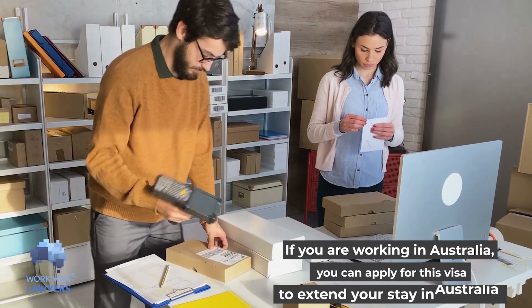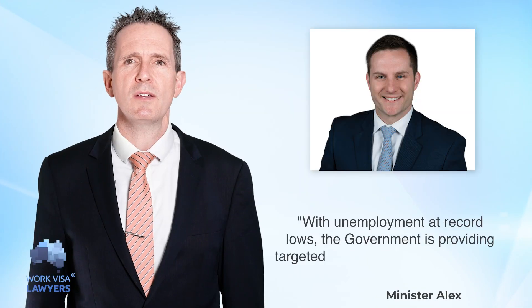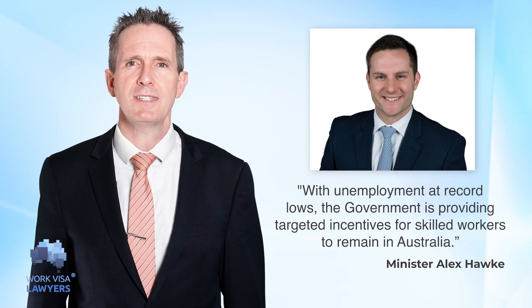Why is it so easy? If you're working in Australia, you can apply for this visa to extend your stay. There are severe labour shortages in Australia at the moment, and businesses in all sectors are crying out for skilled workers. Minister Hawke has said that with unemployment at record lows, the government is providing targeted incentives for skilled workers to remain in Australia. Removing sector limitations helps retain temporary migrants in Australia.